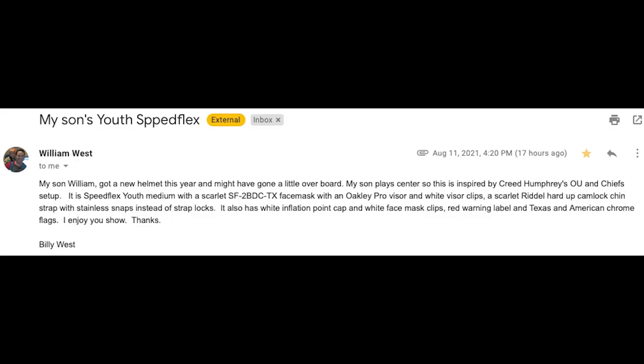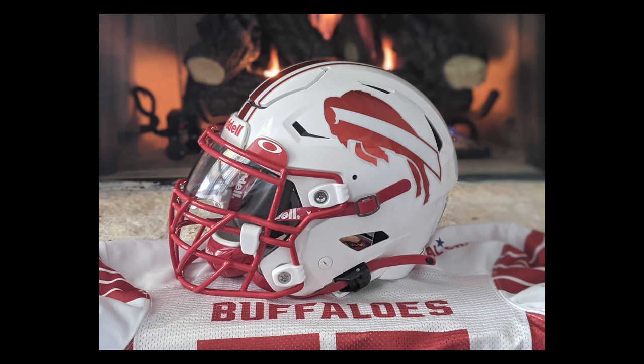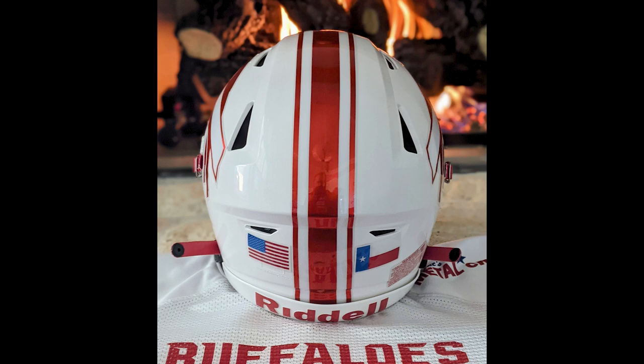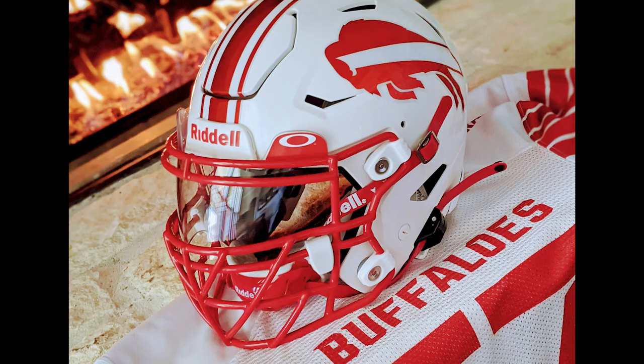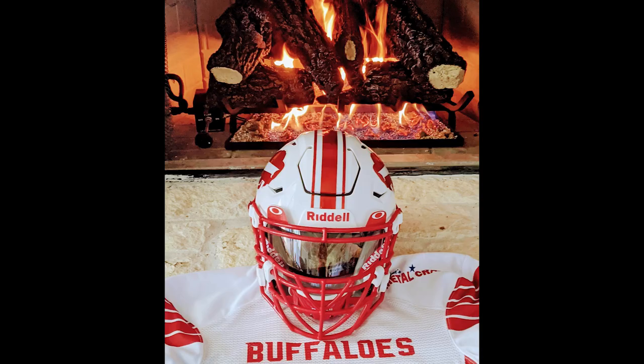Our last person is William. His dad says he got a new helmet this year and might have gone a little overboard — well, we're okay with overboard. He plays center, so this is inspired by Creed Humphreys. Just outstanding. I would be happy to just look at this helmet all day. The white face mask hardware, the white visor clips, alongside that scarlet red TX and those chrome red stripes — this is the new winner of the day for me. Outstanding work. Love that jersey. And of course you have to have it in front of that inferno you have burning in your living room. Everybody would get a 9.3, but William, you nailed it. We saved the best for last.